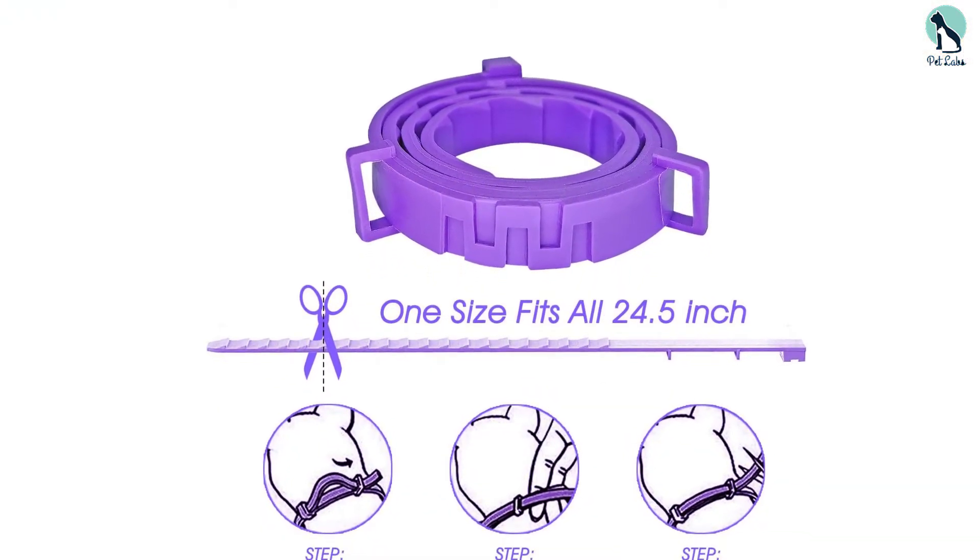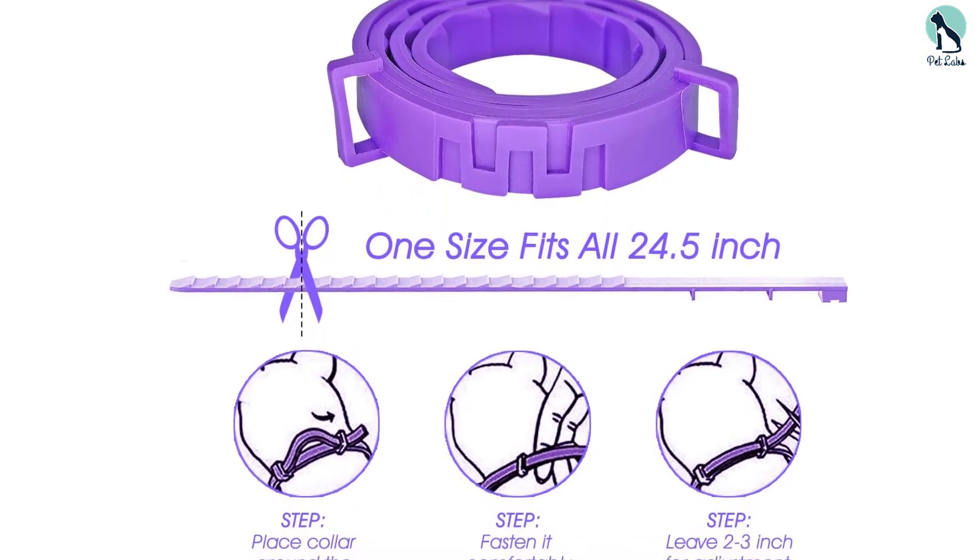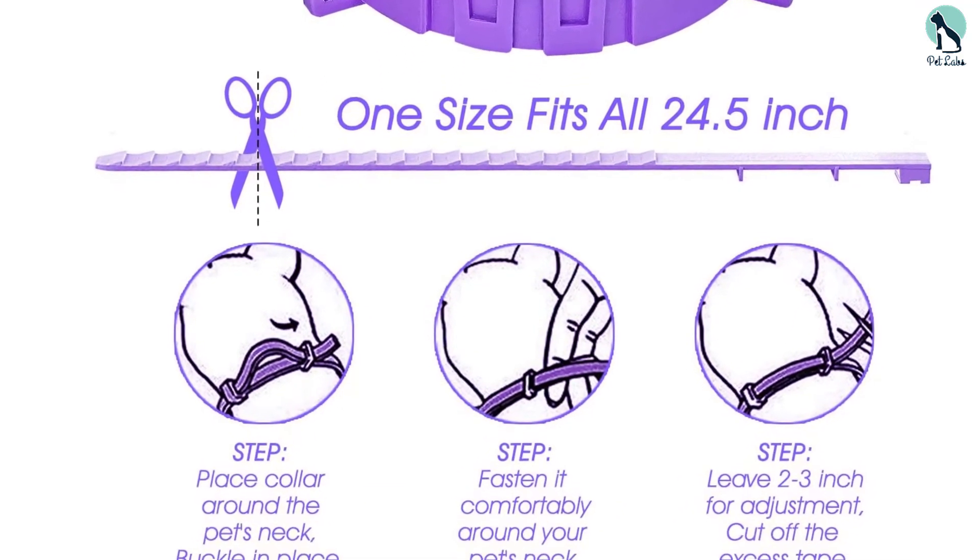This flexible and durable collar measures 24.5 inches in length and can be adjusted as per your dog's neck.